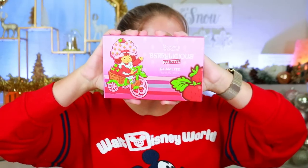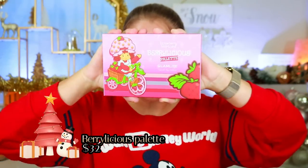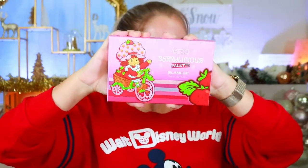The first item is the Strawberry Shortcake Berry Licious palette, which retails for $32. You can use code 'allied' to save 15% off at Glam Light on this collection or any other collection. It's an affiliate-based code so I do make a small kickback, but never feel obligated to use it.